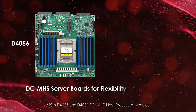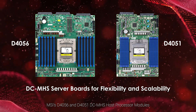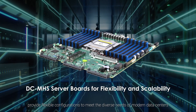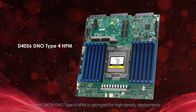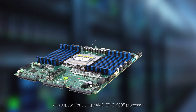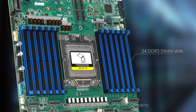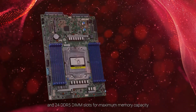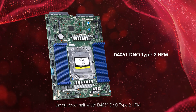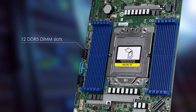MSI's D4056 and D4051 DC MHS host processor modules provide flexible configurations to meet the diverse needs of modern data centers. The D4056 DN0 Type 4 HPM is optimized for high-density deployments with support for a single AMD EPYC 9005 processor and 24 DDR5 DIMM slots for maximum memory capacity. The narrower half-width D4051 DN0 Type 2 HPM supports a single AMD EPYC 9005 processor with 12 DDR5 DIMM slots.